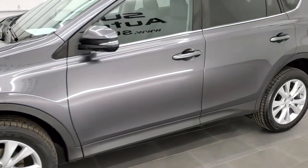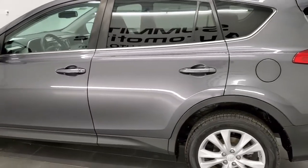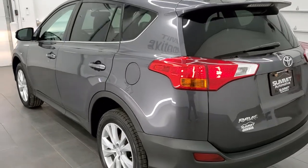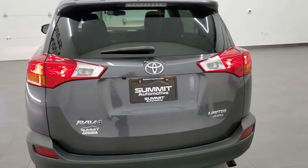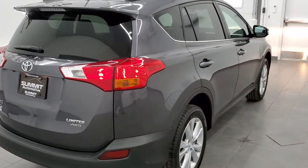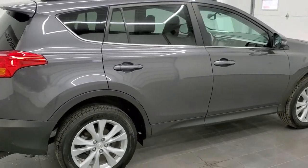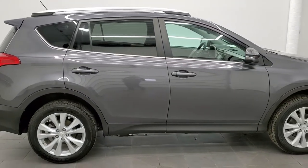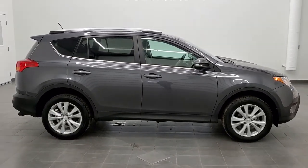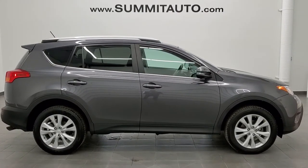I'll do one more final walk around. I'd highly recommend this vehicle from a quality and condition standpoint — brand new front brakes, good tires, nice condition, good color, and nice options on the interior. To see more pictures of this RAV4 or one of our other 450 new and used cars, trucks, SUVs, minivans, wranglers, you name it, go to our website at www.summitauto.com.